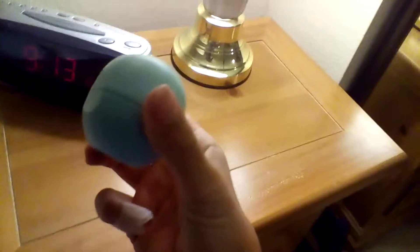So let's get started over here. Over here, there is just a lamp and a clock, and here I have my EOS.